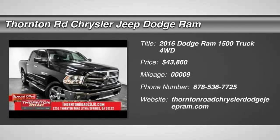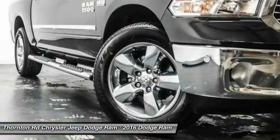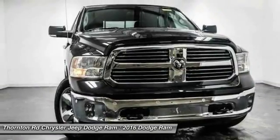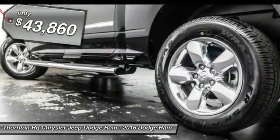2016 Ram Pickup 1500. The Ram 1500 is the most awarded Ram truck ever. Its exterior styling rethinks and outclasses every truck out there. Bred for strength and intelligence, the Ram 1500's towing and cargo hauling capabilities come naturally and is priced below $45,000.